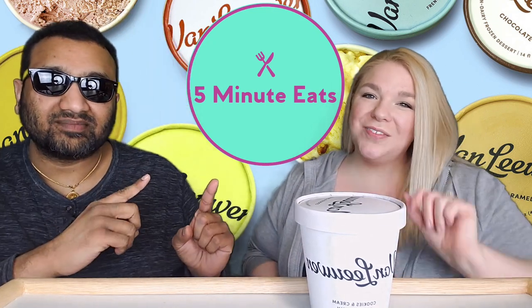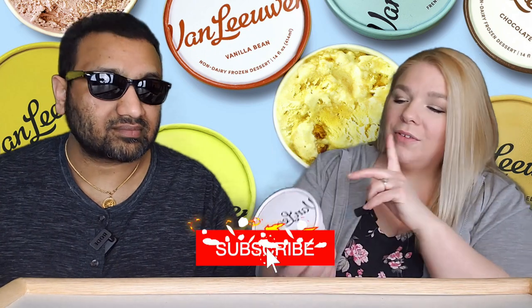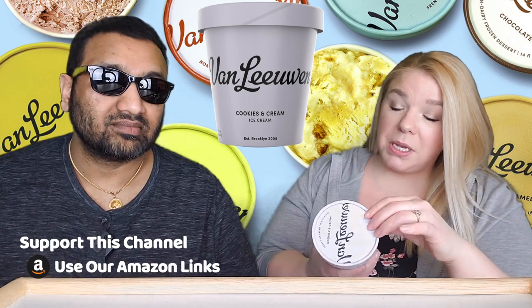Hey everyone, welcome back to Five Minute Eats! Today we have an ice cream for you — this is the Van Leeuwen Cookies and Cream French ice cream, from Brooklyn, established in 2008. So it's a French style of ice cream. It says they break up dark chocolate cookies sandwiched with a cream filling and fold them into a creamy custard base with a touch of cold ground Tahitian vanilla bean.